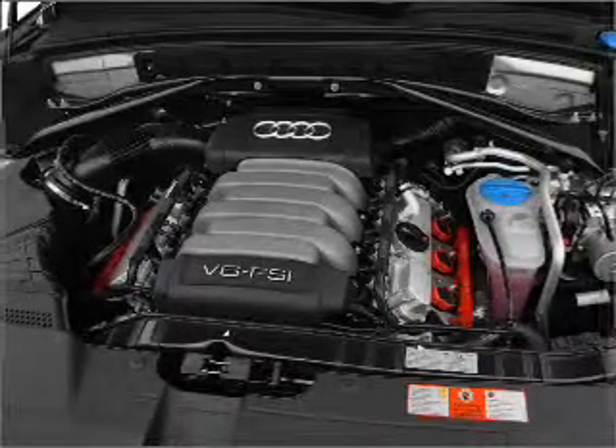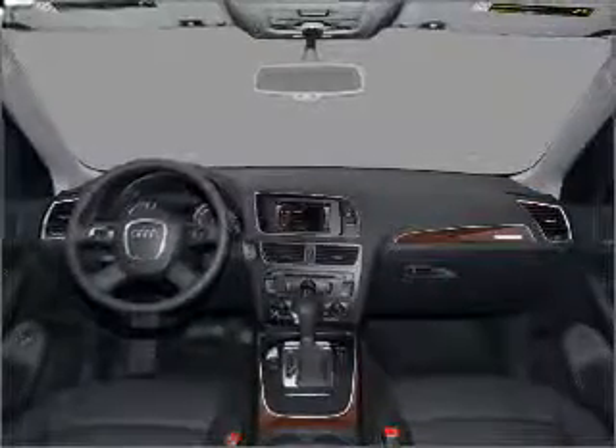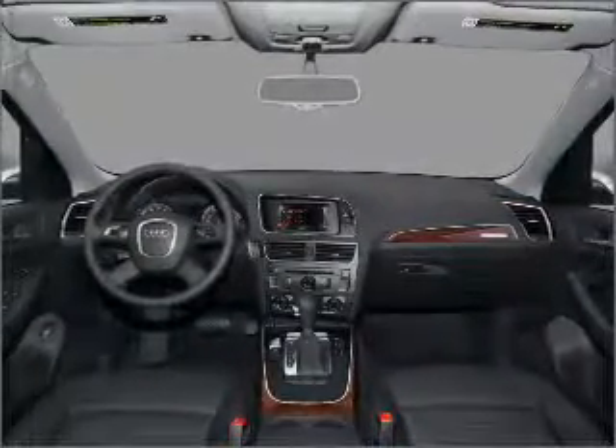The anti-lock braking system will keep you safe on the road. Heated seats are there for you on cold winter days. Let the outside in with a built-in sunroof.